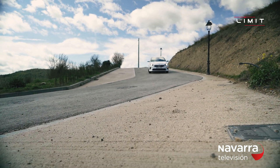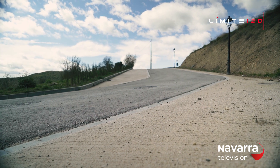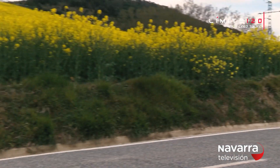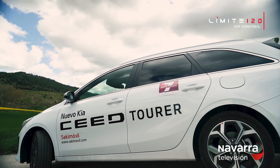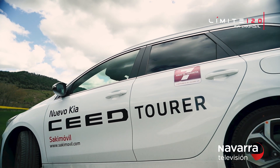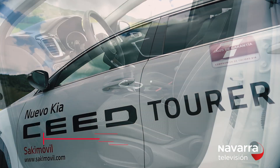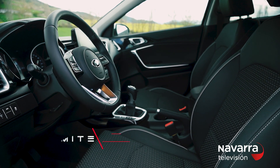Its loading capacity increases further thanks to two underfloor storage compartments that can hide smaller items from indiscreet eyes. Accessing your Kia Ceed Tourer will not be a problem even when you have your hands full, because its intelligent smart key will allow you to open the vehicle automatically, even when you have it in your pocket or bag.